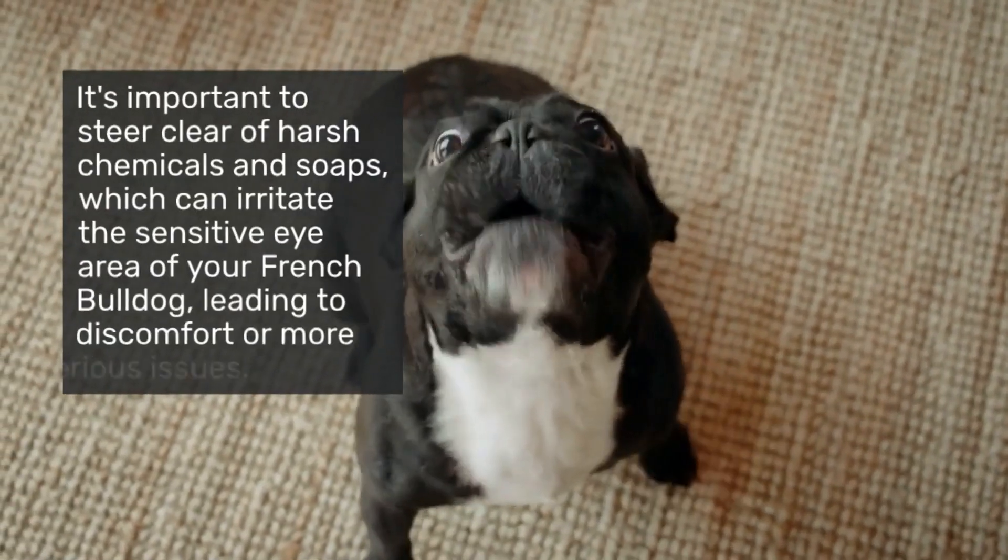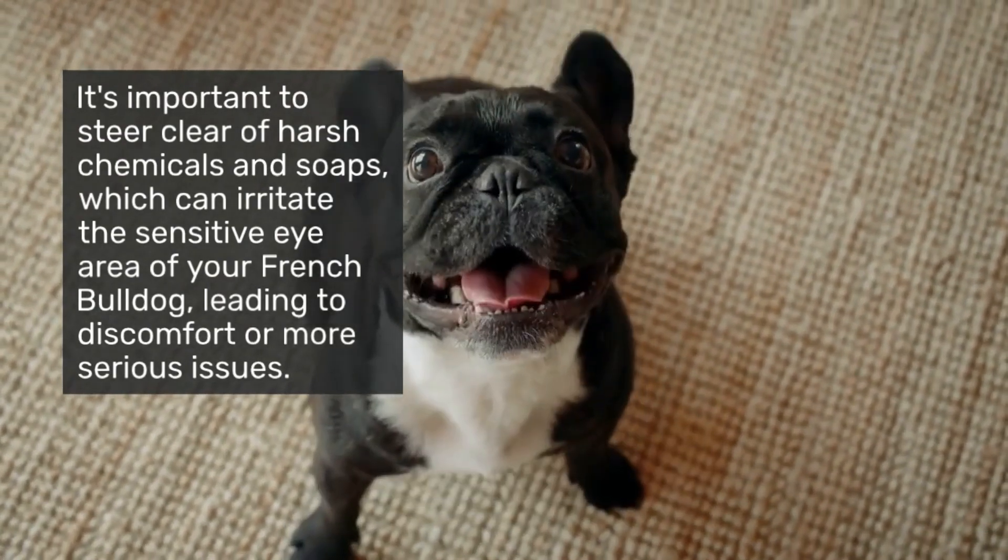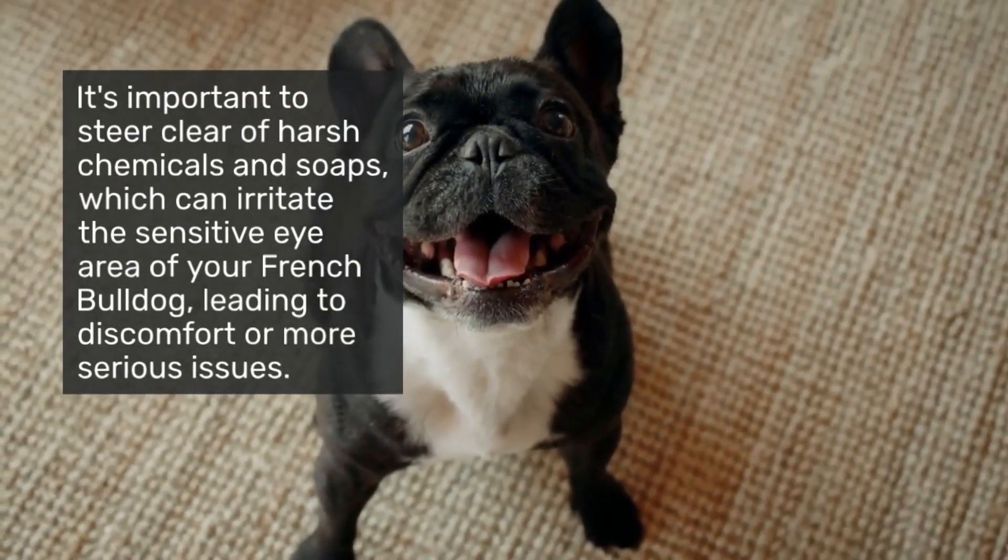It's important to steer clear of harsh chemicals and soaps, which can irritate the sensitive eye area of your French Bulldog, leading to discomfort or more serious issues.